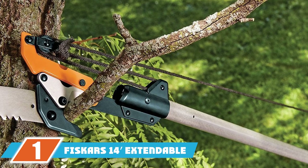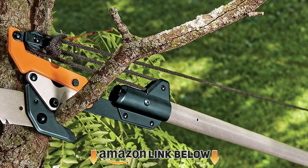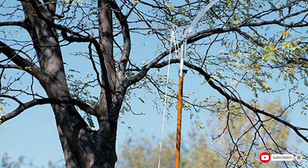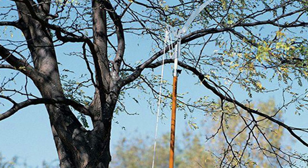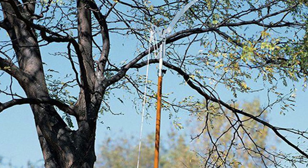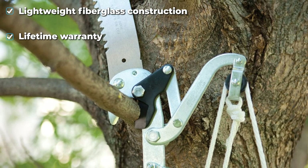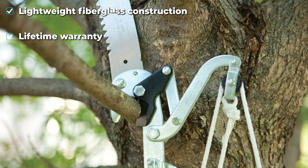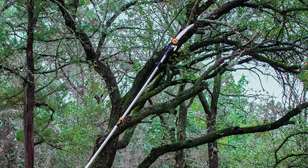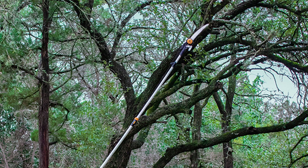At the first position of our list we have the Fiskars 14" Extendable Pruning Saw, our pick for the best pruning saw overall. It's easily the most versatile, hard-working pruning saw out there. The Fiskars 14" Extendable Tree Pruner occupies a different niche — it's the best tool for trimming branches in tall trees, perfectly suited for trimming without risking a climb up a ladder. Its fiberglass pole is durable and lightweight.